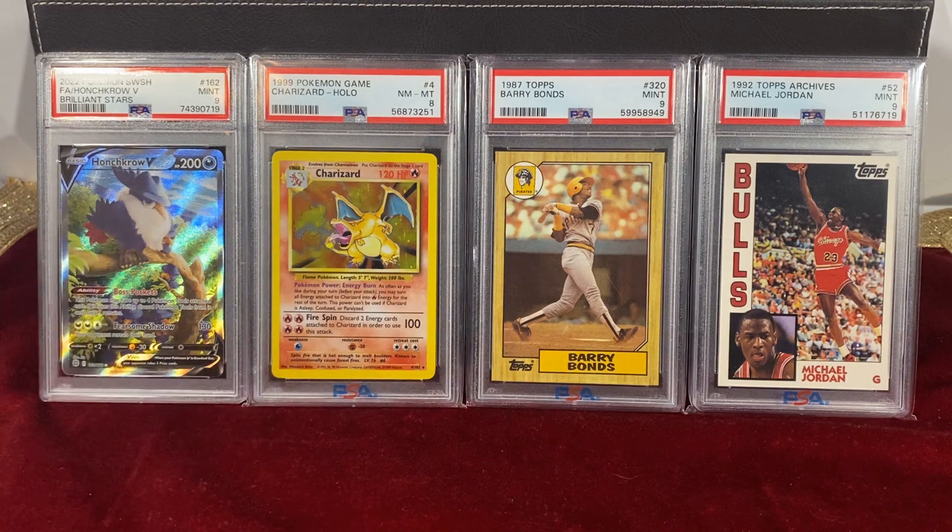The reason I wanted to bring up the alternate arts from Sword and Shield — I think alternate arts, if demand stays for them, can join that echelon as well. With how high the populations are, but with how popular they are, in a few years that's definitely a possibility.